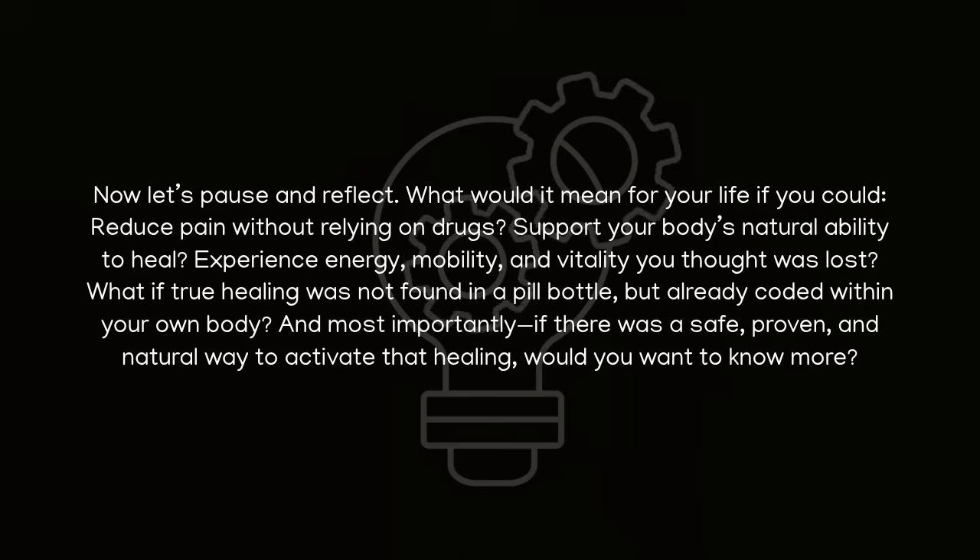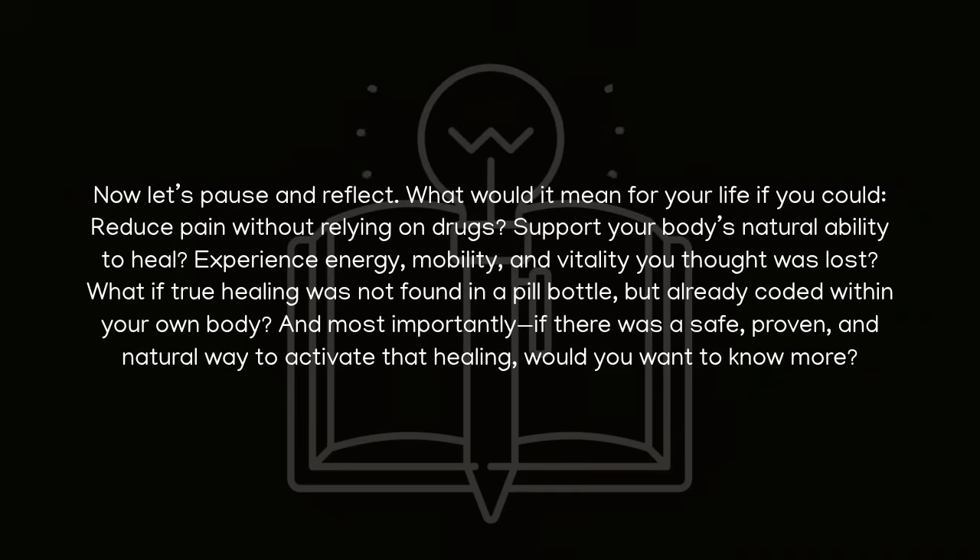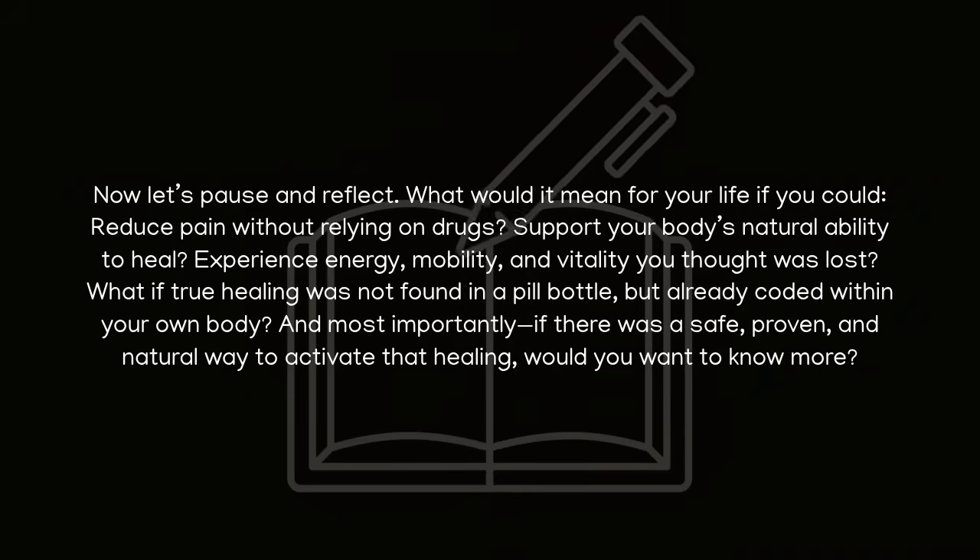What if true healing was not found in a pill bottle, but already coded within your own body? And most importantly, if there was a safe, proven, and natural way to activate that healing, would you want to know more?